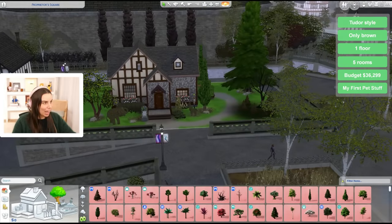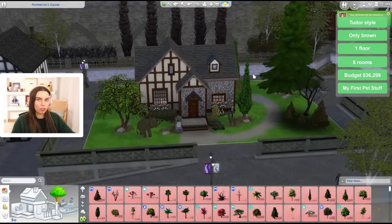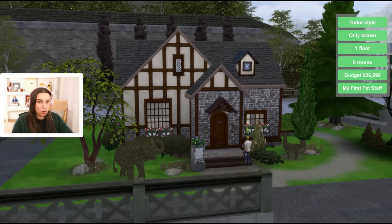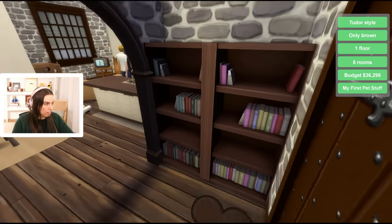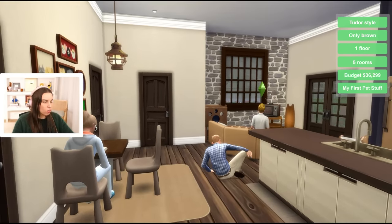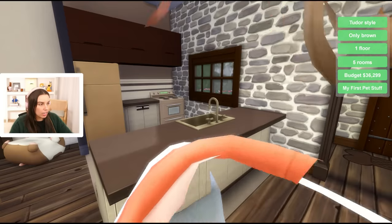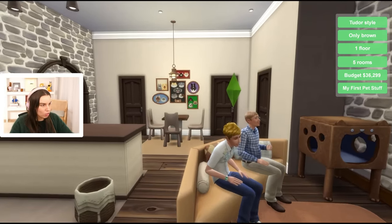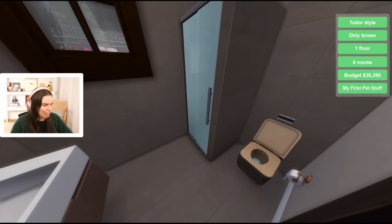That is our completed house - isn't that just to die for? Actually this is cute from the outside. Let's go for a tour. Just to refresh: this had to be 36,299 simoleons, which we did achieve. One floor - check - and five rooms. Only brown, Tudor, for three sims. We've done it, folks. We've got our nice little front area and look at that - so warm, cozy and neutral. It looks really nice. It's actually not so bad floor plan-wise. You've got your kitchen, your bin, your lounge area. A little terrace out here was a very nice addition with our extra budget. The entrance room enabled us to add an extra room to the room count. We've got our bathroom in here - oh that toilet, so bad.